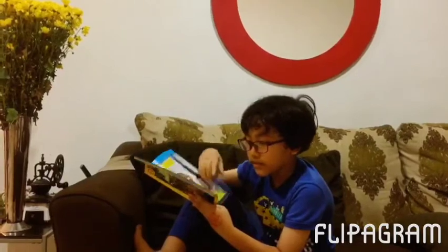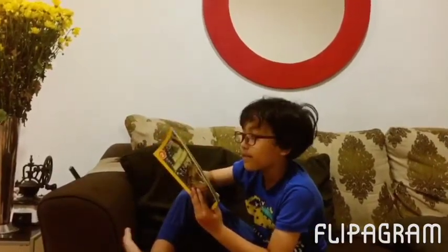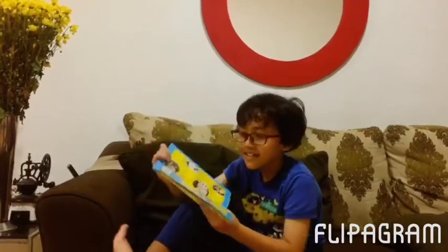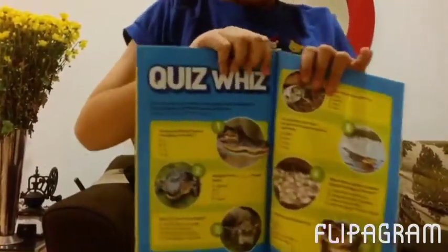What can you do to help save these cool crocs and alligators? Quiz whiz — we're going to do the quiz and you can solve it in the comments.